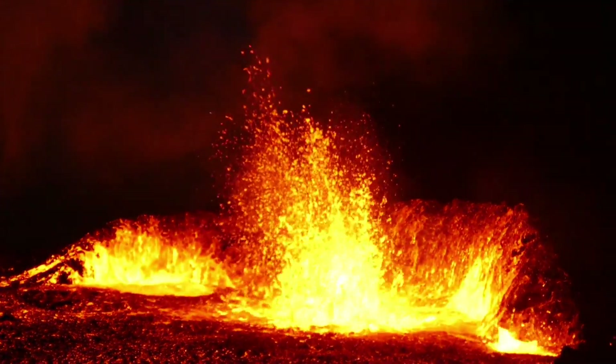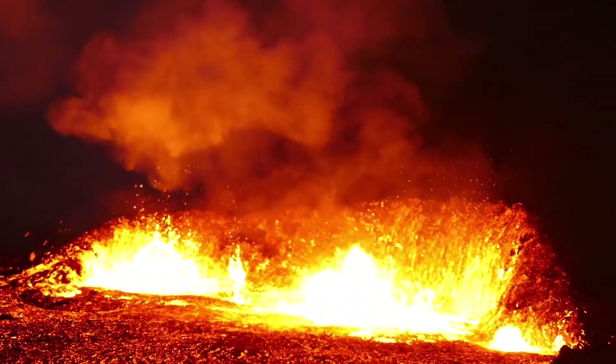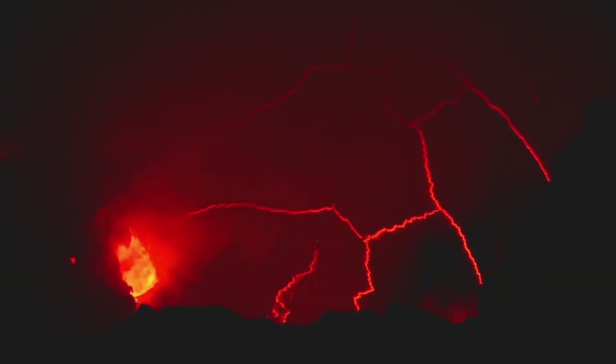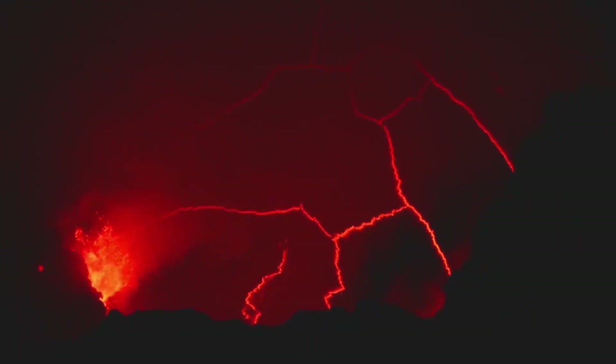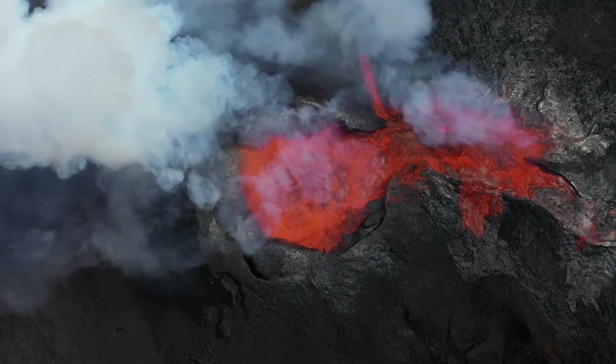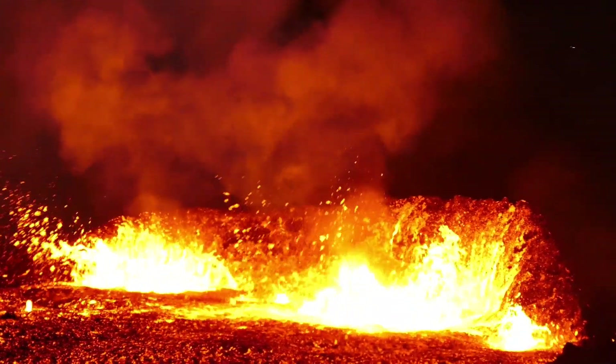The eruptions often produce extensive lava fields, some of which can cover areas larger than the state of Arizona. Io's volcanic features also include lava fountains, where molten rock shoots high into the sky, creating spectacular displays. The plumes formed by volcanic activity contribute to the formation of a tenuous atmosphere, composed mainly of sulfur dioxide.